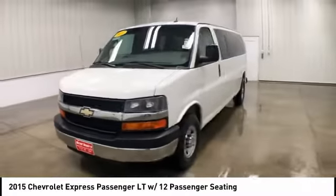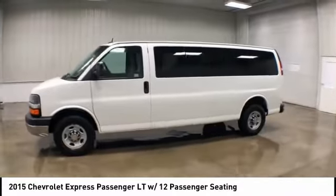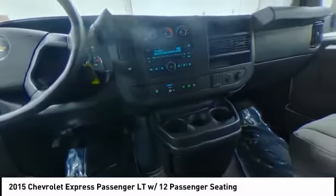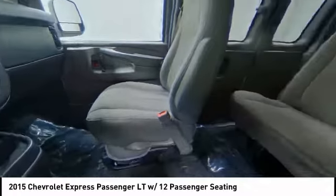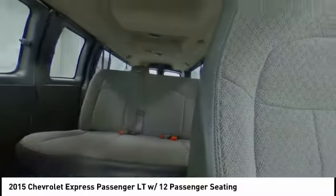Here are some of this vehicle's great options: keyless entry, anti-lock braking system, stability control, traction control, power steering, driver airbag, adjustable steering wheel, four-wheel disc brakes, floor mats, and cruise control.